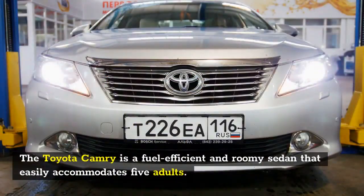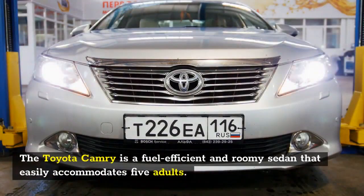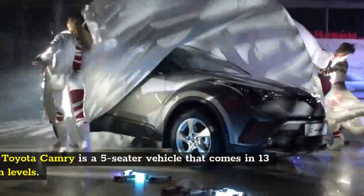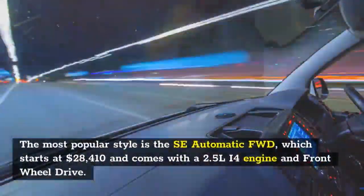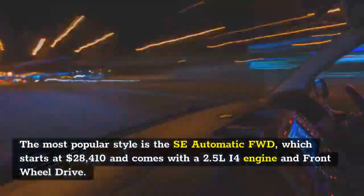Number 9: 2022 Toyota Camry. The Toyota Camry is a fuel-efficient and roomy sedan that easily accommodates five adults. Its wide variety of trims ranges from luxurious to sporty, though the trunk is only average and its base engine is underpowered. The Toyota Camry is a five-seater vehicle that comes in 13 trim levels.